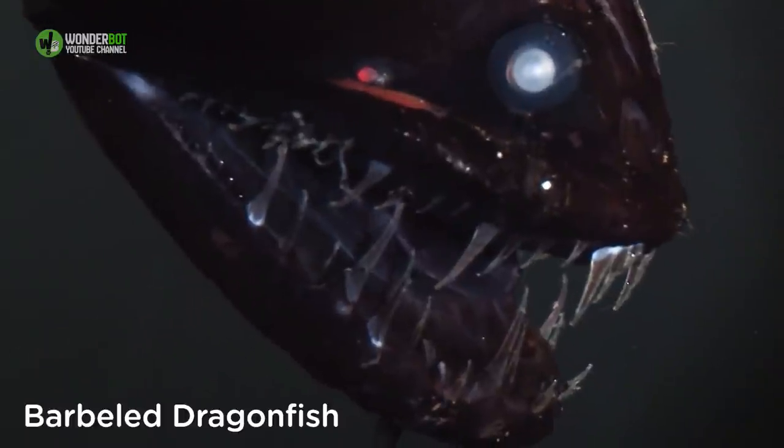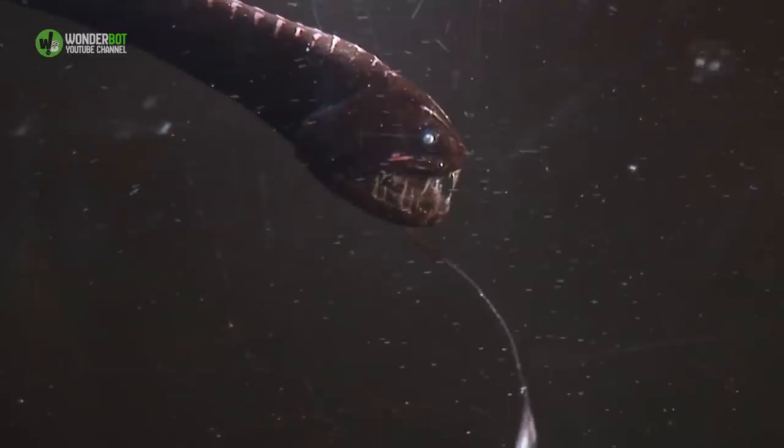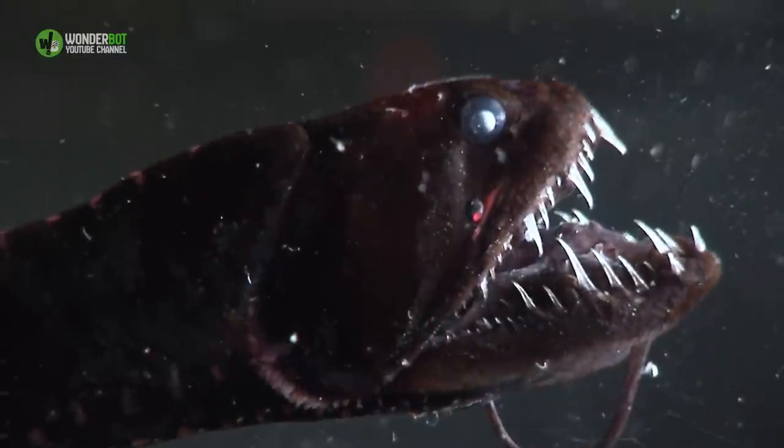Barbelled Dragonfish. The barbelled dragonfish is in the same aquatic family as the viperfish, and like the viperfish, it only grows to be about 32 centimeters long. It has those large, curved teeth, but it comes with the added bonus of a long, glowing barbell that hangs from its chin.